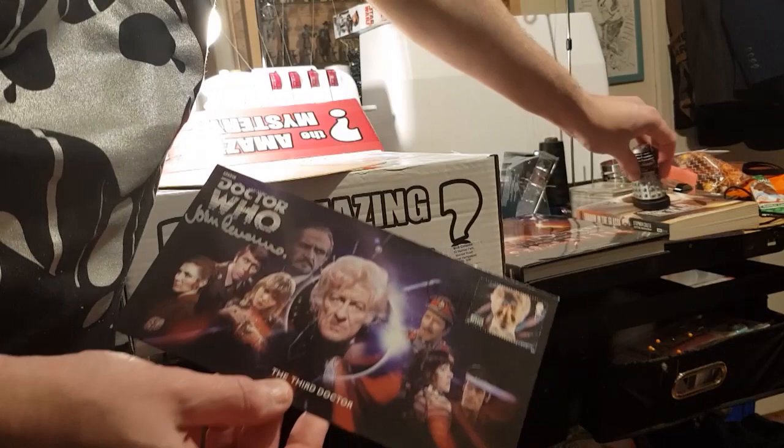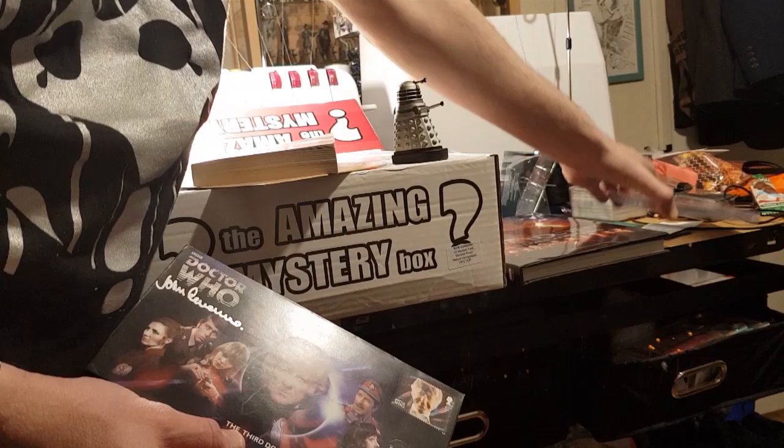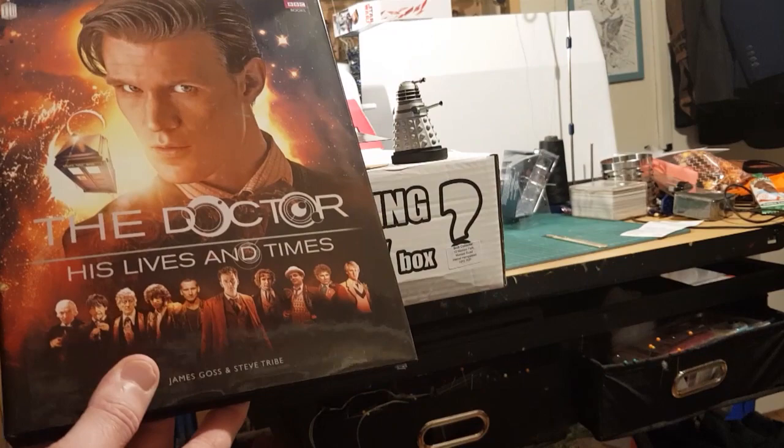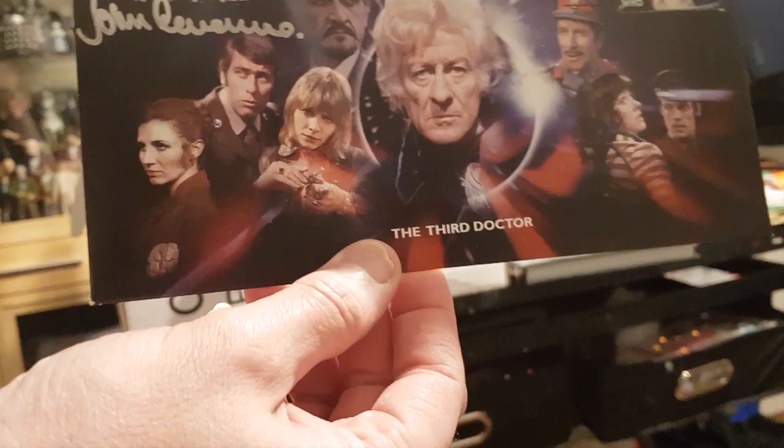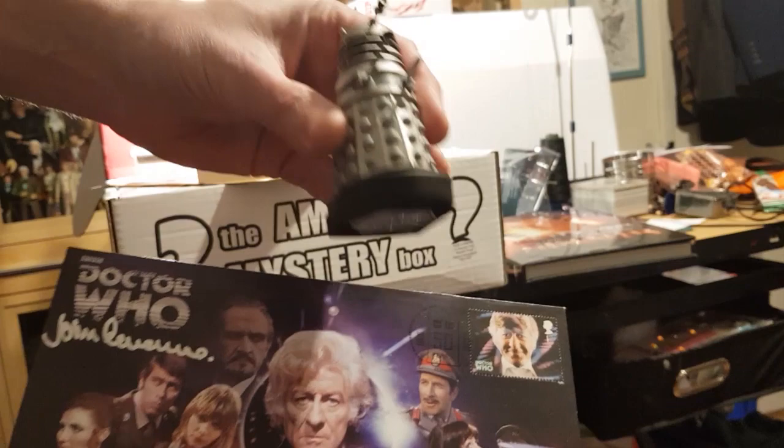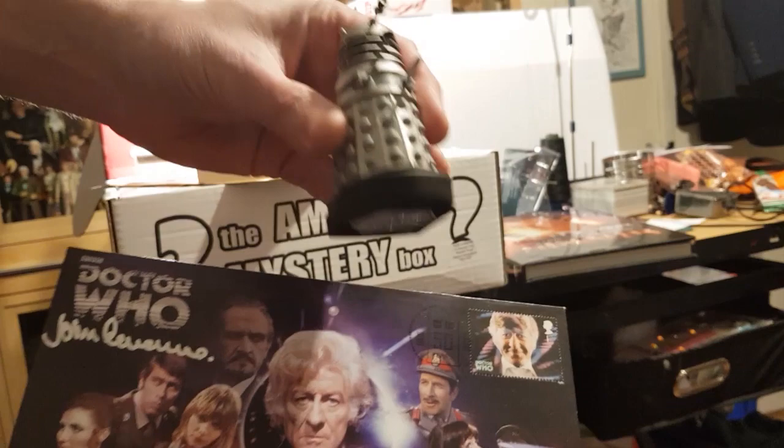So to summarize: Hartnell Dalek, Colin Baker book, Hartnell CD, and then a book that covers all the Doctors. I would say this is another really good box, well worth the money. The highlight is going to be probably John Levine - Sergeant Benton autograph - but also the Dalek, who's lovely. Another good one. Thanks for watching, I hope you enjoyed that. If you want to see more please like and subscribe.